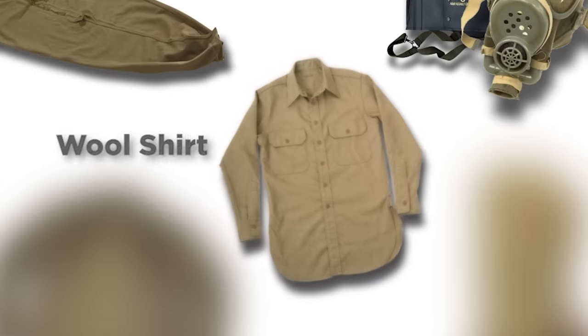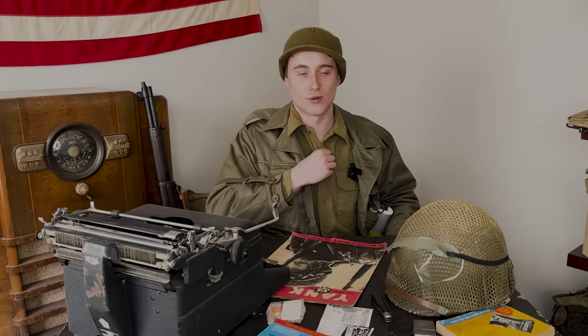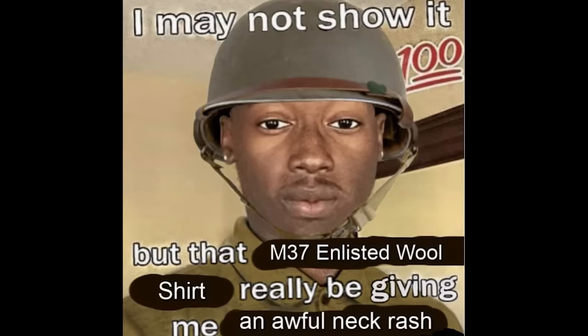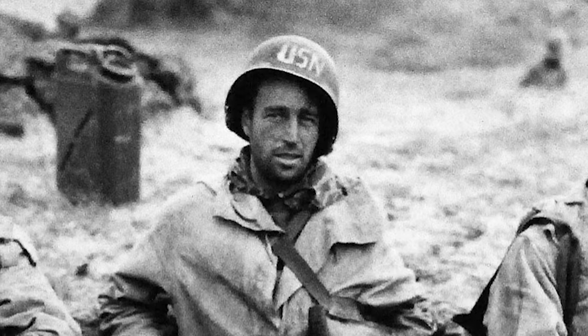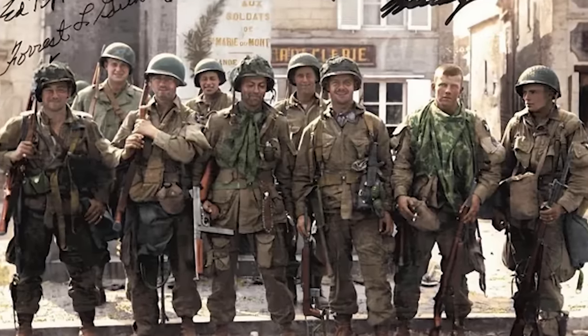Item number 3: the wool shirt. I don't know that this was as disliked as some other items on this list because overall it's a very practical garment, but some soldiers didn't like it for one main reason. The wool used to make certain versions of the shirt was very coarse and it irritated some soldiers' necks. Obviously that wouldn't top a frontline soldier's concerns during World War 2, but it irritated some enough that they found creative ways to keep the shirt from rubbing on their neck.